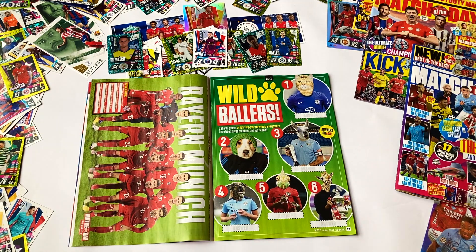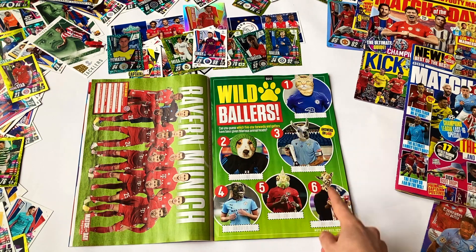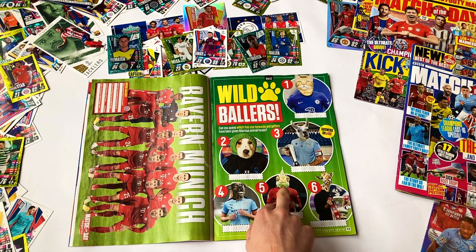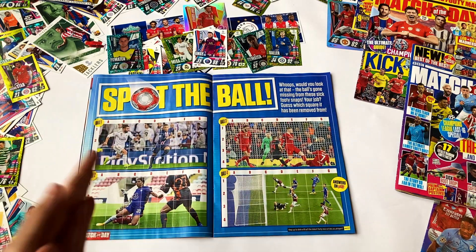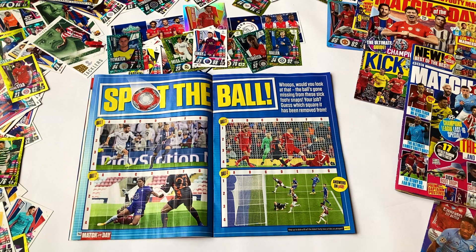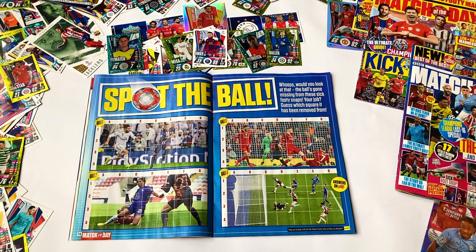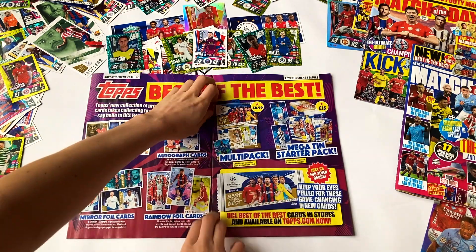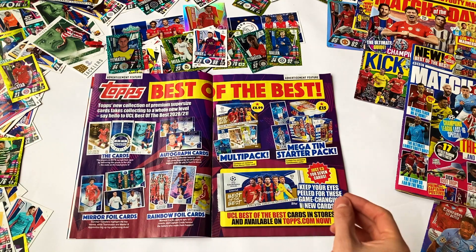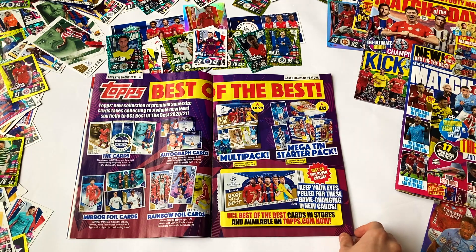Next up there's a Bayern poster — shout out to Goretzka, what a baller. Then we've mixed some players with crazy animal faces — a Man United player as a chameleon, who do you think that is? Not telling you my guess! Then spot the ball, an all-time classic — big moments featuring Sane and Mbappe, can you spot the ball? Answers later in the mag. There's also a nice shout out to the other card ranges — the mega tins and some stuff on the Best of the Best cards.